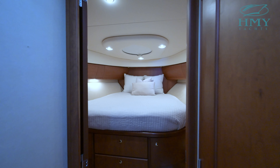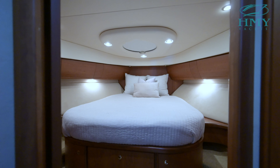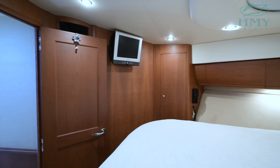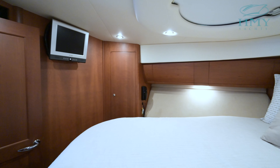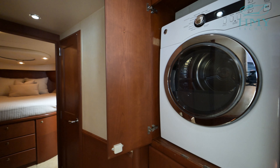To head down below we follow the centerline companionway down a couple stairs. Immediately to starboard is the first of three staterooms — a bunk bed guest stateroom with a hanging locker. Across the hall to port is our master stateroom, which has an island queen berth and a full en-suite head.